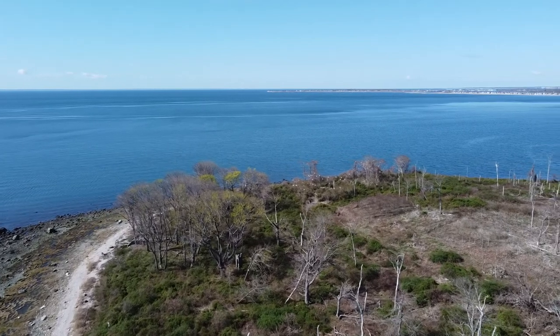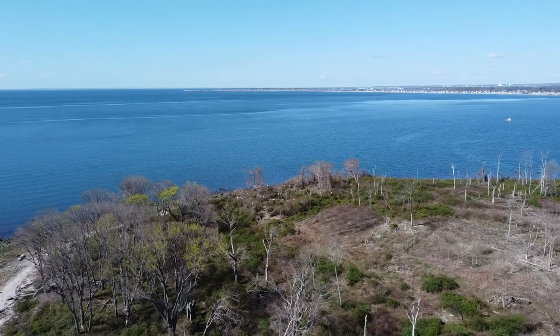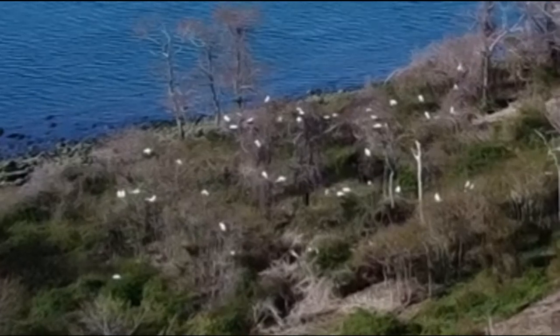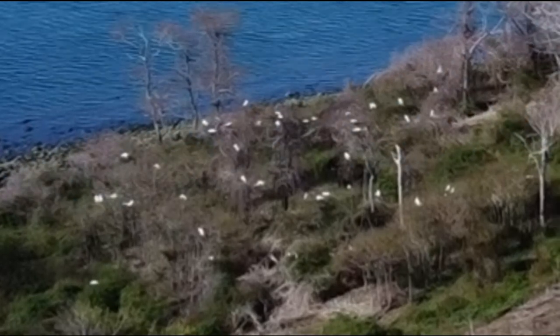Please notice the many white dots near the eastern shore of the island. What you are seeing are many egrets that are roosting in the trees, preparing to nest and lay eggs. Herons and other birds are also nesting on the island now, which is why the state will prevent people from visiting there after May 1st.